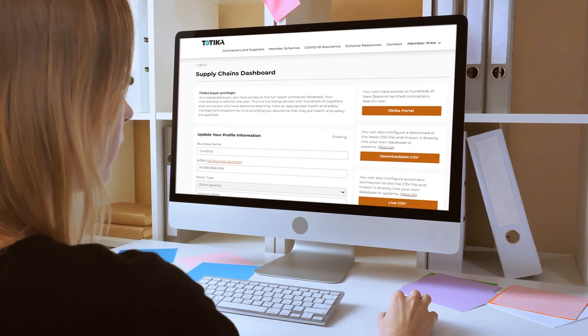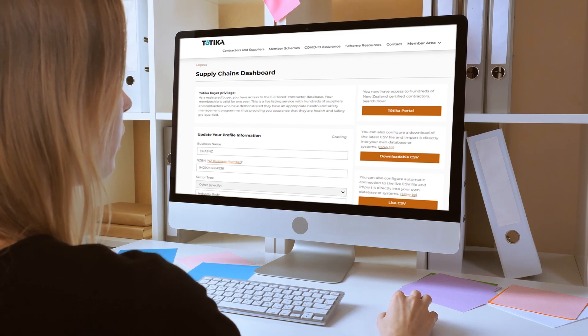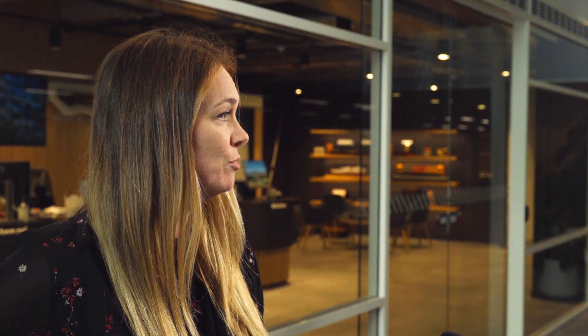The sign-up process to Tōtika was really easy. We registered online as a client and gained access to the live listing straight away. We also found that some of our suppliers were already listed.